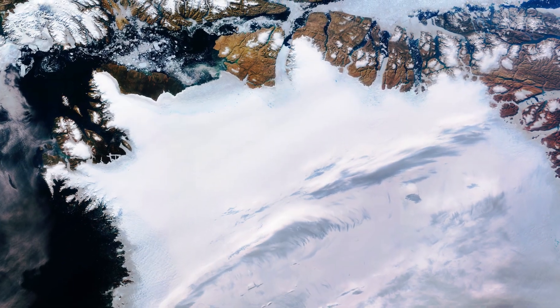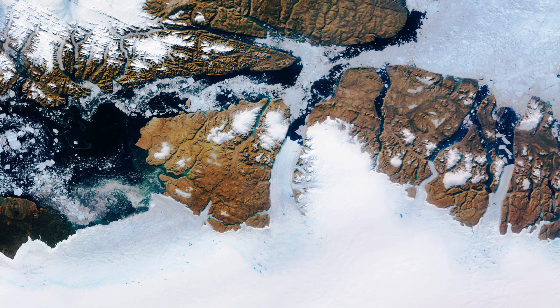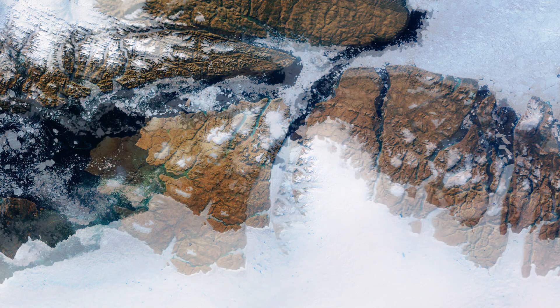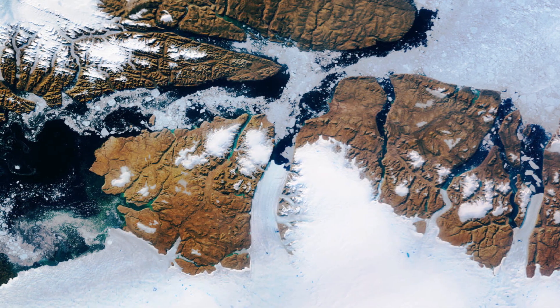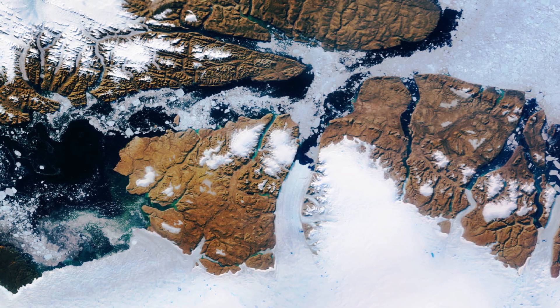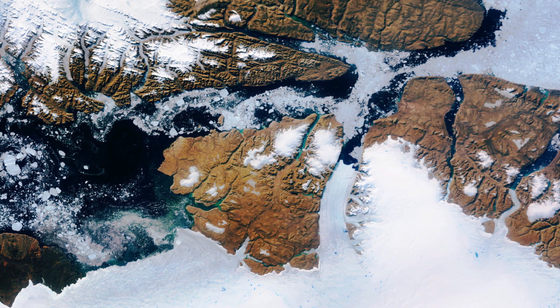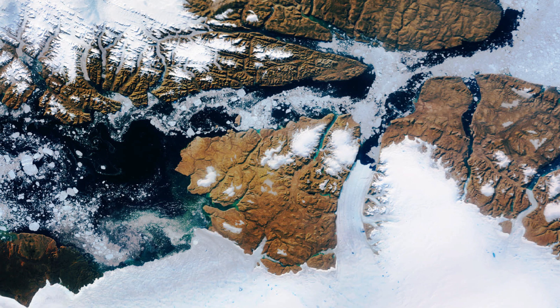In the top centre of the image, captured on the 29th of July 2019, the Petermann Glacier is visible. Petermann is one of the largest glaciers connecting the Greenland ice sheet with the Arctic Ocean. Upon reaching the sea, a number of these large outlet glaciers extend into the water with a floating ice tongue.